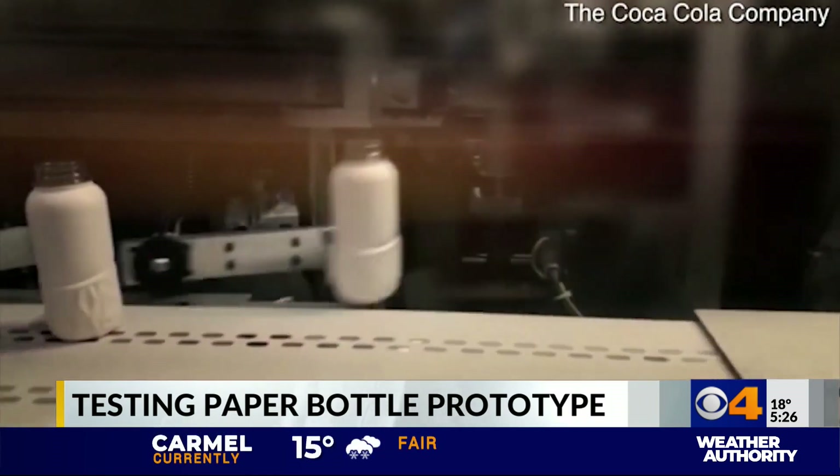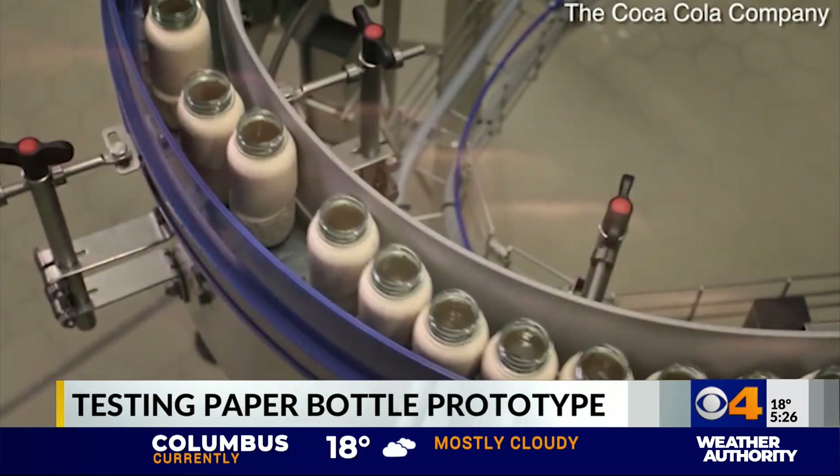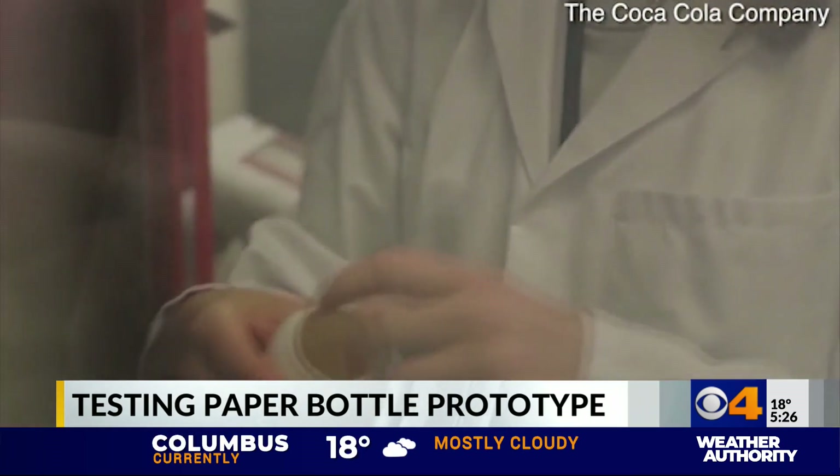The company has also started working with a Danish startup to create bottles made entirely of recycled paper. Sounds like a good idea.